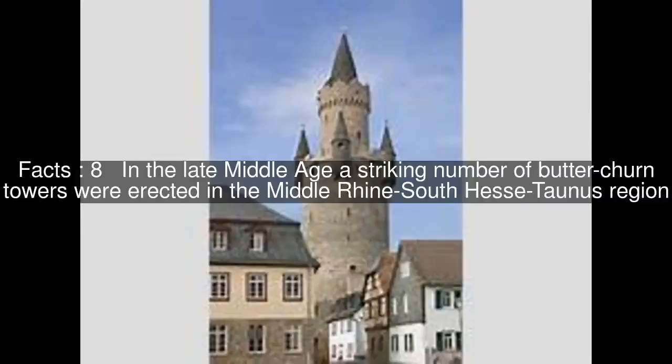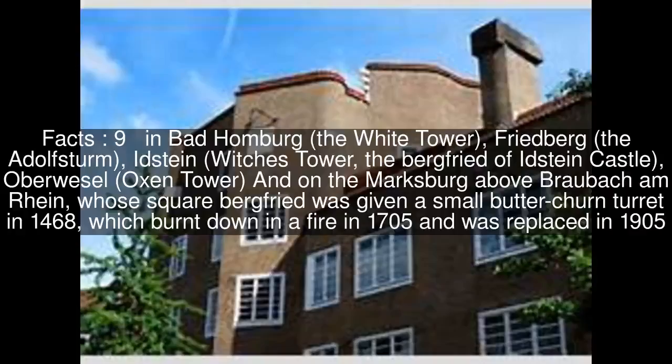These include: in Bad Homburg, the White Tower; in Friedberg, the Adolfsturm; in Idstein, the Witches' Tower and the Bergfried of Idstein Castle; in Oberwesel, the Oxen Tower; and on the Marksburg above Braubach am Rhein, whose square Bergfried was given a small Butterchern turret in 1468, which burnt down in 1705 and was replaced in 1905.